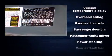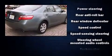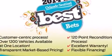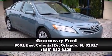A CARFAX history report provides you peace of mind by detailing information related to past owners and service records. Our team is professional and we offer a no-pressure environment. Call now to schedule a test drive.